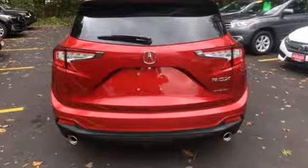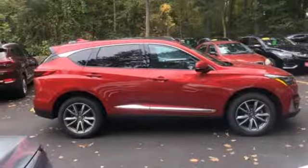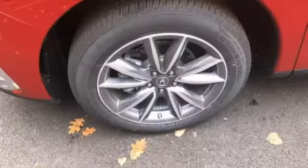Front heated leather bucket seats, auto dimming rearview mirror, external memory control doors and push-button start proximity key, dual zone climate control, front and rear parking sensors, and automatic transmission.